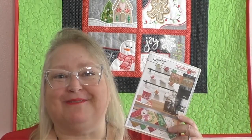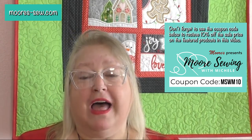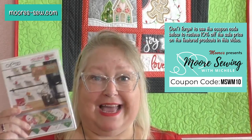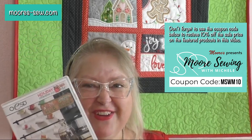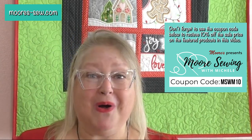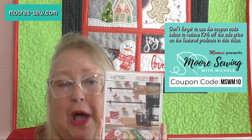I know you are ready to pick up these Warm and Cozy Mug Rugs — these machine embroidery designs from OESD. To get them, go to moores-sew.com, or click on the link in the description of this video. That'll take you to my More Sewing with Michelle landing page where you can check out past episodes, product, and get your copy of this wonderful gift-giving tool for the holiday season.